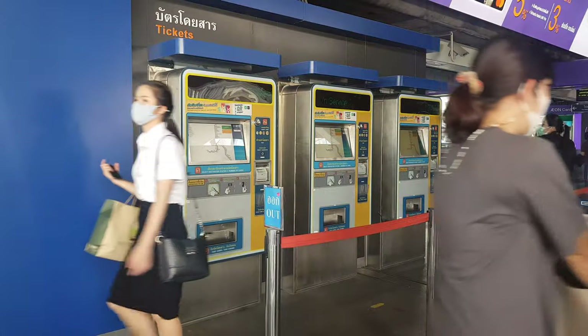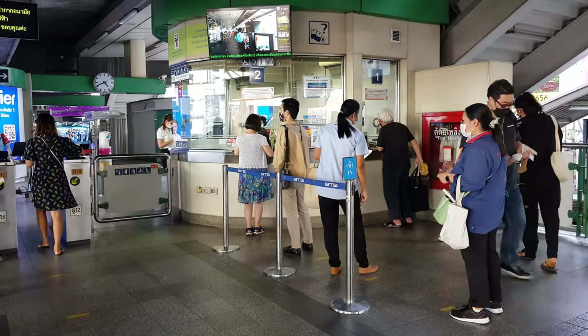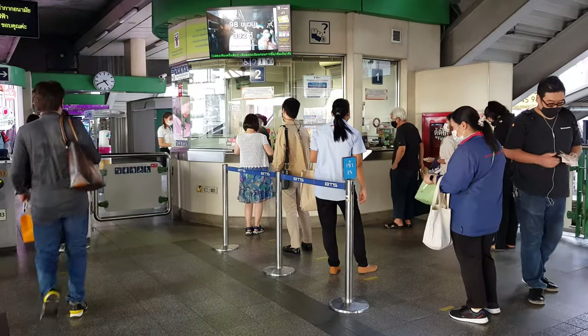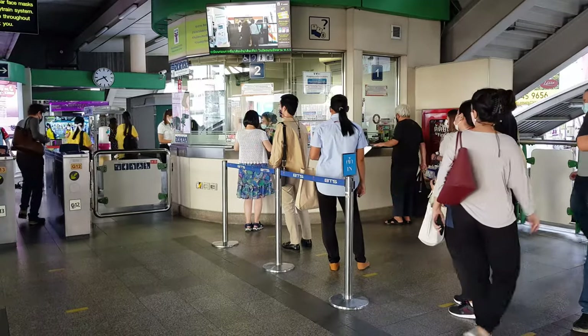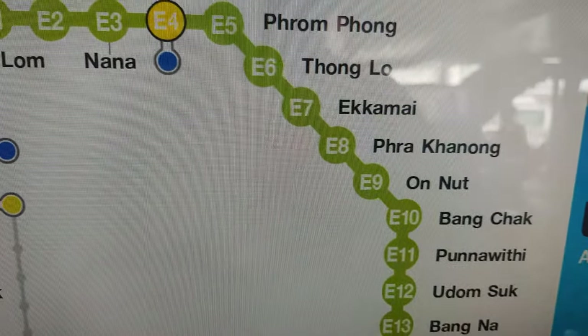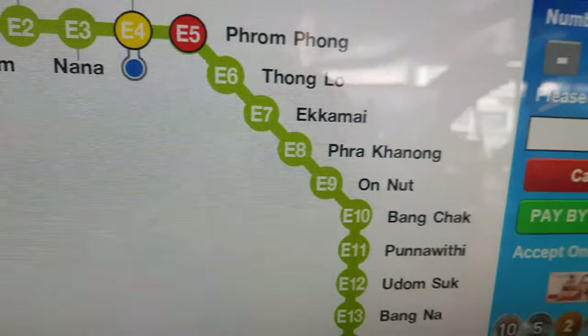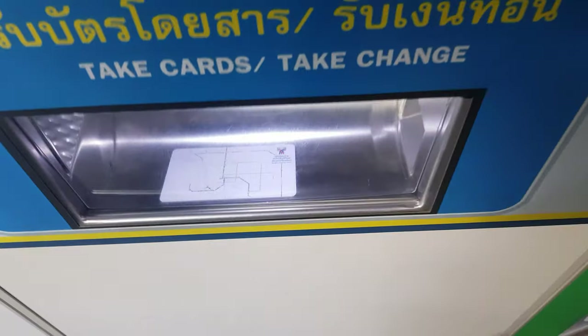To use the BTS, you'll need to buy a ticket. If you only have large bills or you don't have the right coins, you can exchange money or even buy a ticket at the windows. However, if you're ready to buy a ticket, pick your station and put your bills or coins into the machine. Don't forget your change!